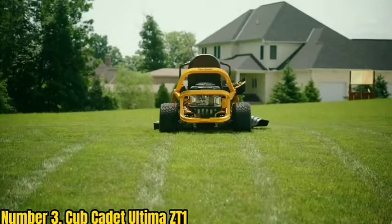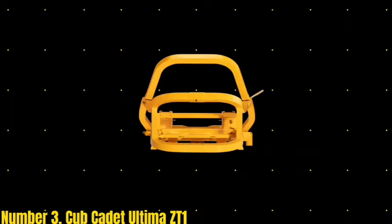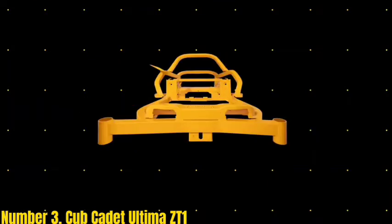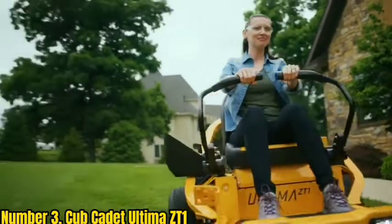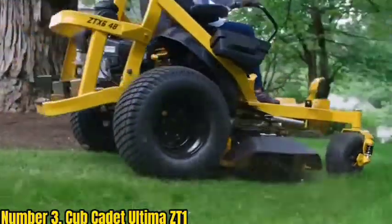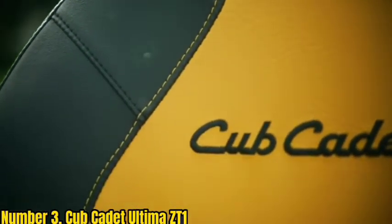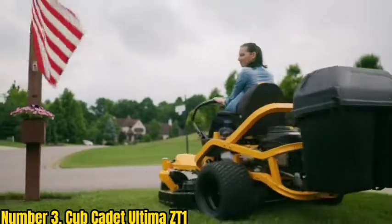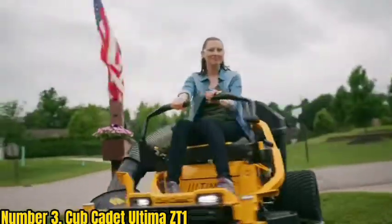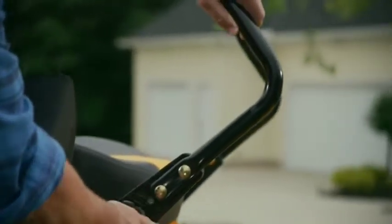Number 3: Cub Cadet Ultima ZT1. A top-of-the-line mower for residential markets, Cub Cadet's Ultima series makes short work of the largest lawns. Driven by a 22-horsepower Kohler engine, this machine can reach a forward speed of 7.5 mph. A fully adjustable racing-style seat provides ultimate comfort while operating the ZT1. The lap bar control is also adjustable in three dimensions to ensure precise maneuvering. Dual LED headlights help you cut in low-light conditions, and the rubberized cockpit floor reduces vibrations.